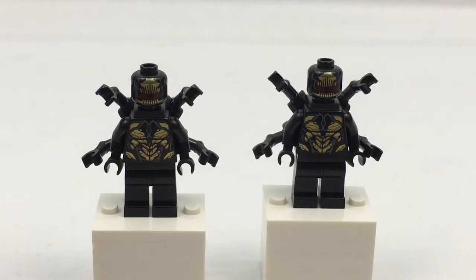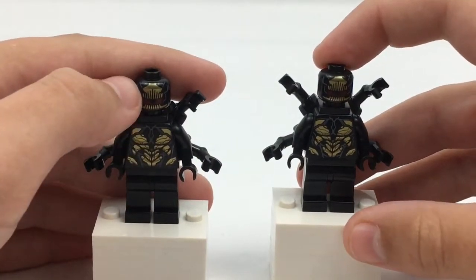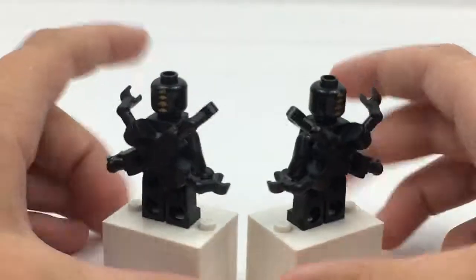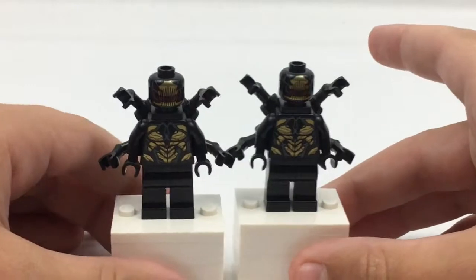First up are the Outriders. As you can see here, they've got some golden printing, a weird looking face, and they have tentacles on the side. If you buy the set it comes with two of them.